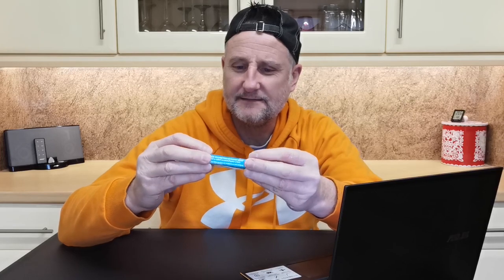It says on here: 'milk chocolate covered crunchy biscuit with a salted caramel flavor cream' — so there is cream in them. I was thinking there wasn't, but there's got to be to get the flavoring in there. I'll have a good look — it must be just under the top, I reckon.